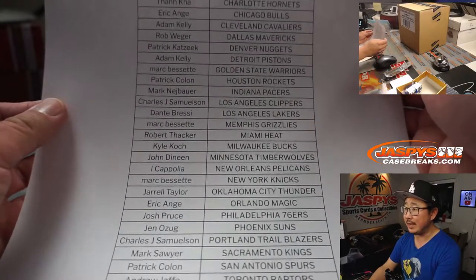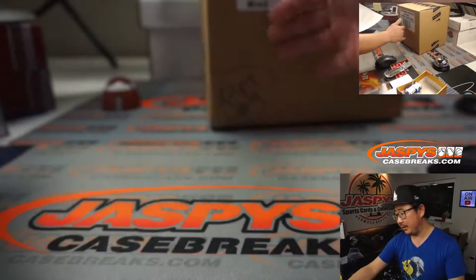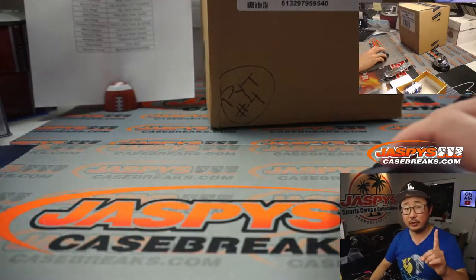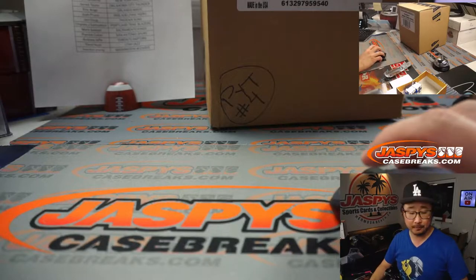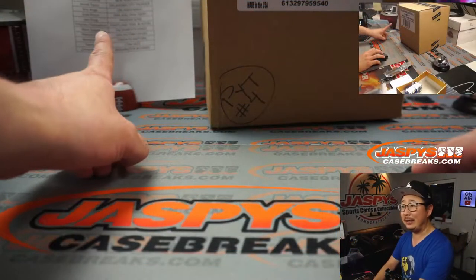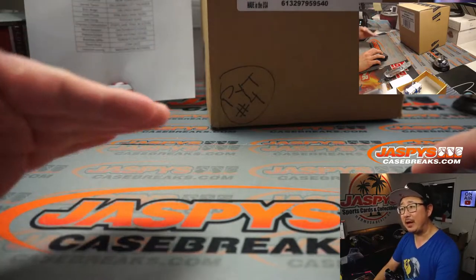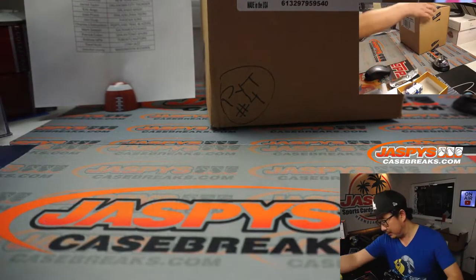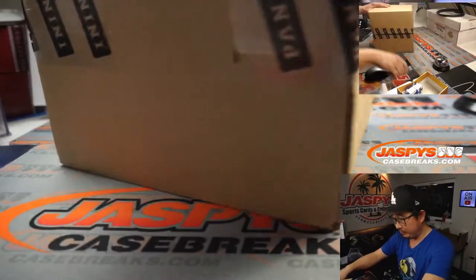8-box pick your team 4 — the second inner case of that master we popped open earlier this evening. Special little promo for tonight only: for every Revolution Basketball break that sells out tonight, we're going to randomize that list at the end, top 3 get $50 of break credit each. You can put it towards more Revolution if you'd like. And if we fill up another one, we can give away some more money.